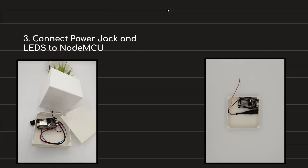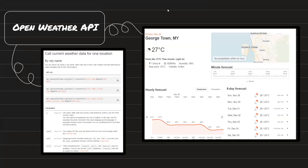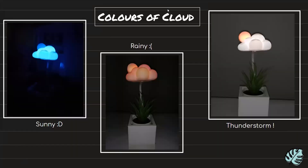A NodeMCU is a tiny computer that connects to a weather provider's API and gets the current weather condition. It then shows an animation using the LEDs according to the weather. For example, a blue cloud indicates a sunny day, while a flashing orange cloud is a rainy day, and a grey cloud that flashes heavily means thunderstorms. And this all happens in real time.